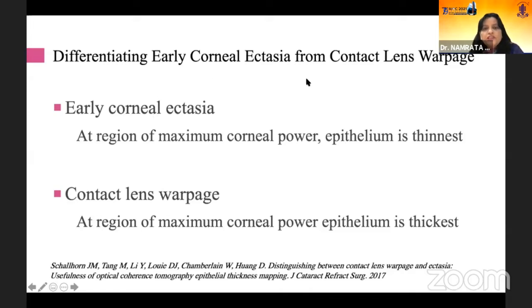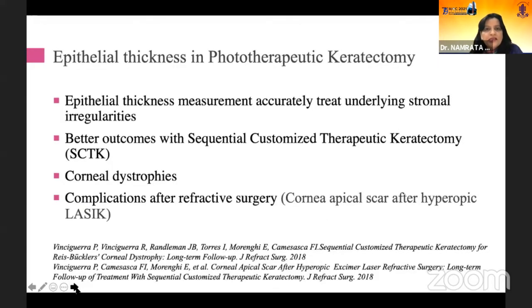Epithelial maps help to differentiate between early corneal ectasia and contact lens warpage. In early corneal ectasia, at the region of maximal corneal power, the epithelium will be the thinnest. In contact lens warpage, at the region of maximum corneal power, the epithelium is going to be thickest. Epithelial thickness in PTK has been used more often than in refractive procedures because it helps to plan treatment outcomes better.